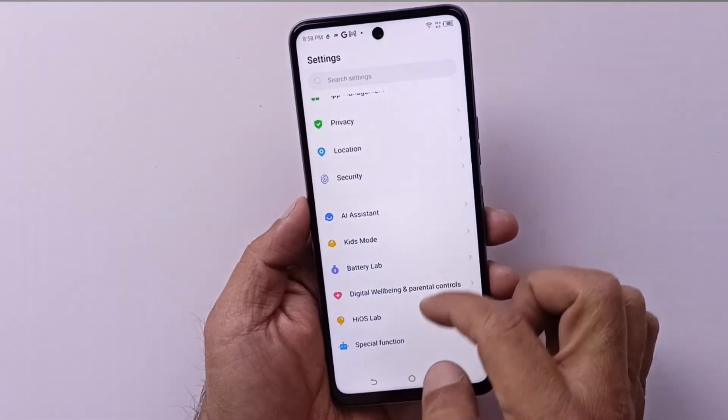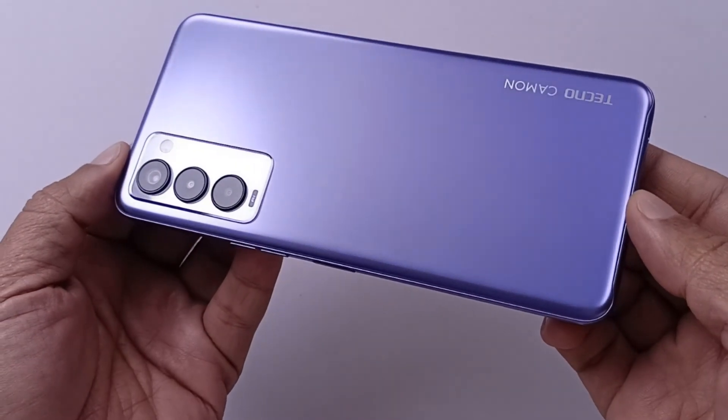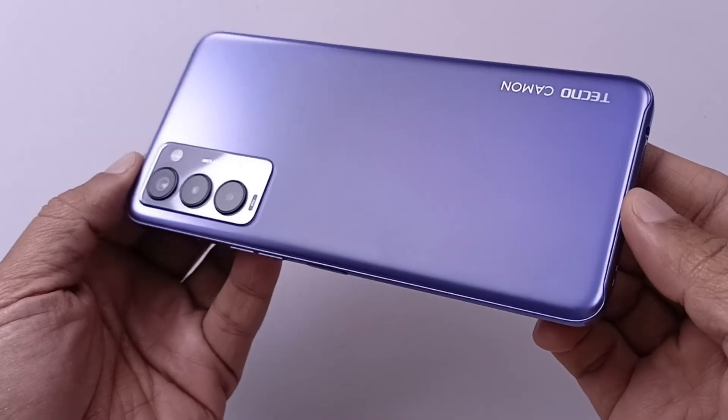So this was the battery test video of Tecno Camon 18T. If you liked this video, do give it a thumbs up and don't forget to subscribe to the channel. See you in the next video.